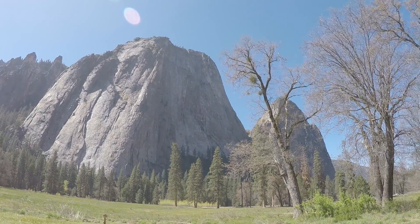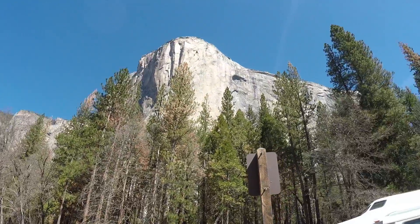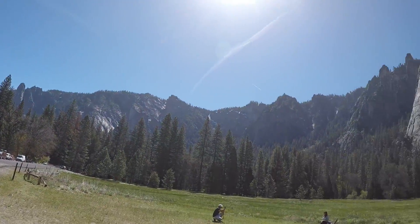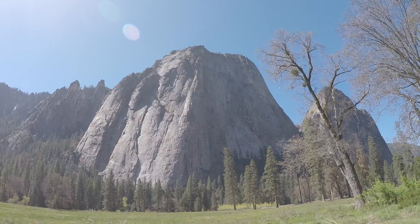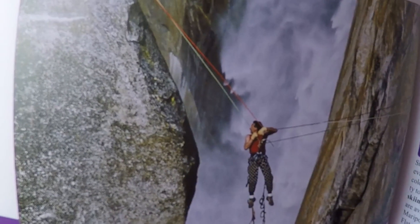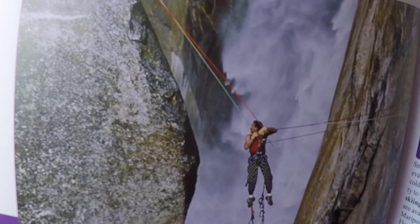We're getting ready to leave. This is kind of a 360 view. Here's the van. Overall a beautiful, beautiful day — perfect weather. Here's the picture out of my National Parks book of the guy crossing atop the Yosemite Falls.